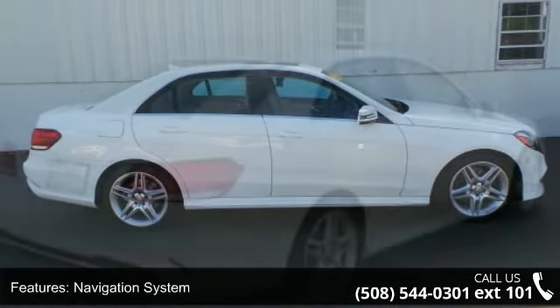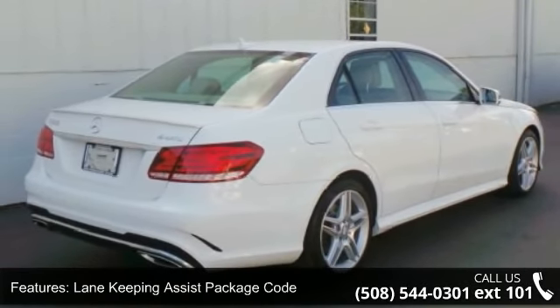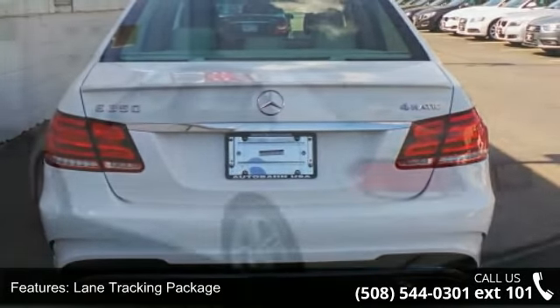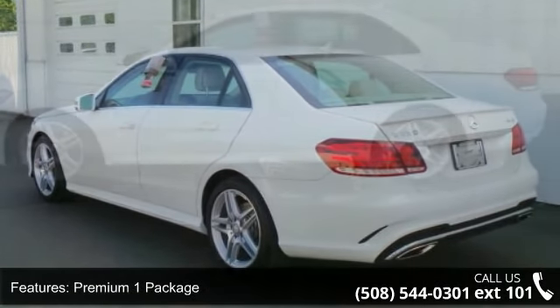Some of the top features included with this vehicle are navigation system, lane keeping assist package, lane tracking package, premium one package, driver assist package, sport package, 8 speakers, DVD audio, MP3 decoder, and premium audio system.